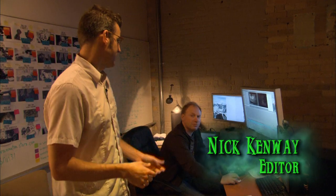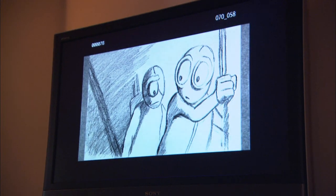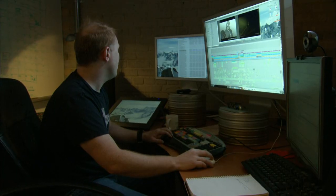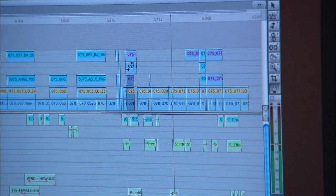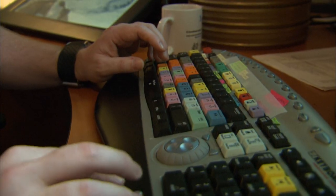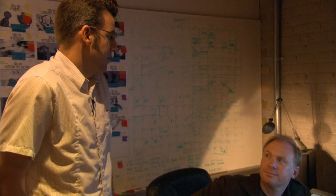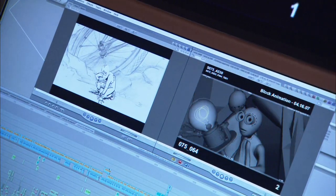This is the editorial department. This is where the film begins and where the film ultimately ends. Everything that we do — whether it's storyboards, layout, animation, lighting — it all comes filtered through the editorial department where we can see it playing in context and make sure that our story is working. This is really the storytelling department, shaping the experience that the audience has in the theater through visuals and sound.